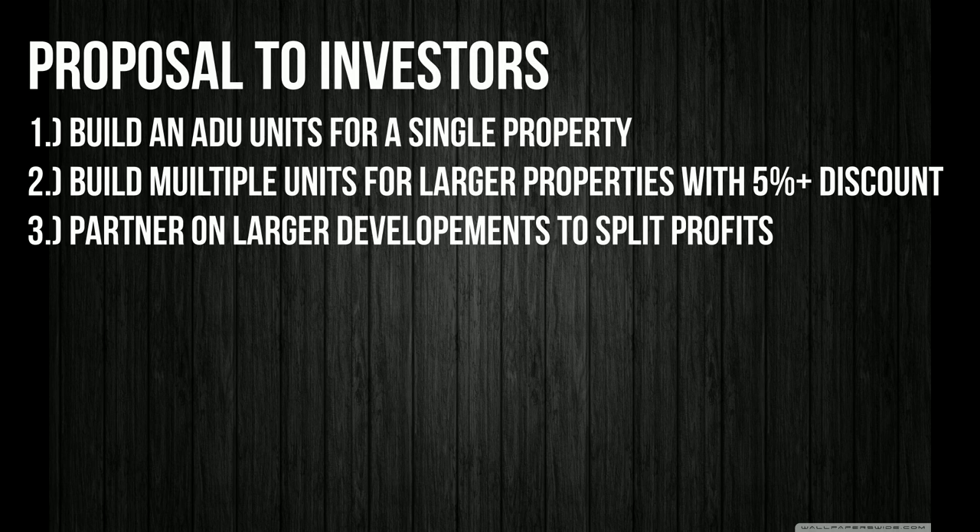The third option — and the main reason I'm making this video — is that I'd like to get involved in larger developments, such as mobile home parks, or recreational lots in highly touristic locations where we can build at scale: 10-plus units. I'm willing to substantially cut the cost to build more units and then split the profits at the end. I will need you to cover at least the cost of the build so we can make that happen and start investing together.